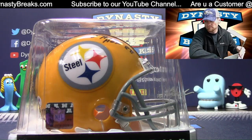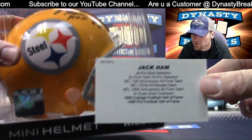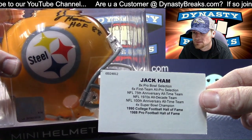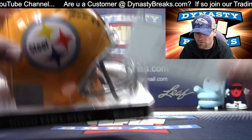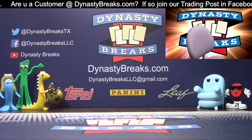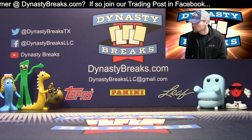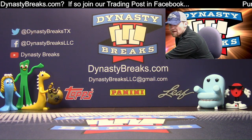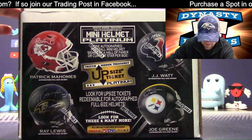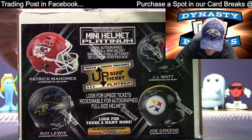Let's look at his card. Jack Ham. College and the Pro Football Hall of Fame. Do you collect Steelers? Do you know how hard it is to get all their Hall of Famers' autographed memorabilia? Do you know how many people that is? I think it's easier if you collect Jaguars.